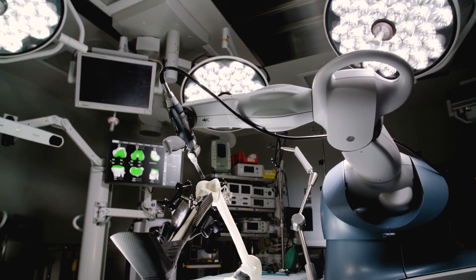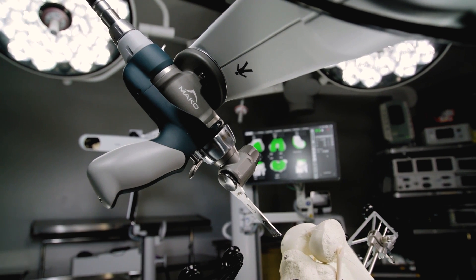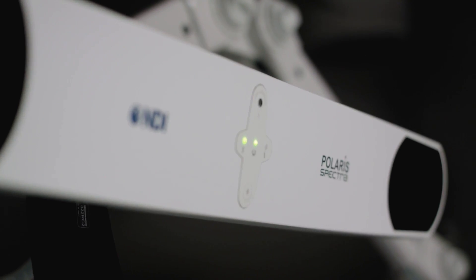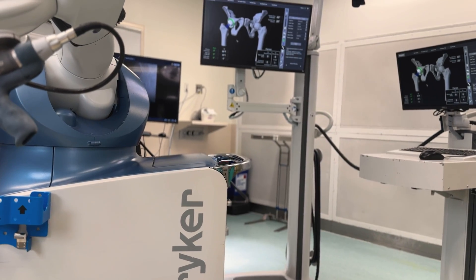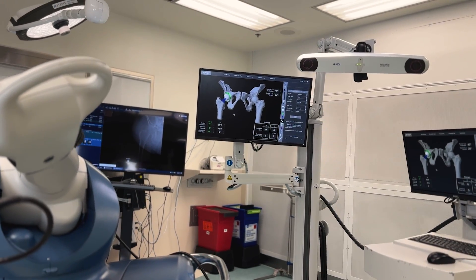Where I see this valued the most is in hip surgery — in particular, folks that had significant spinal-pelvic fixation, folks that had previous fusion, stiff spines, abnormal orientation, significant leg length discrepancies or offset differences. It allows us to preoperatively plan and change those differences intraoperatively to give them the most successful outcome.